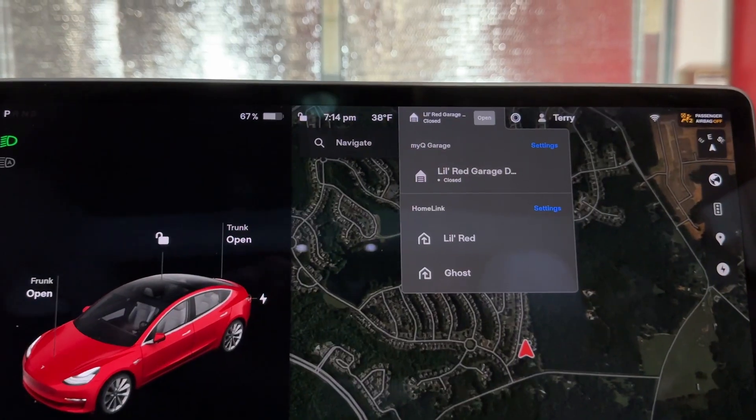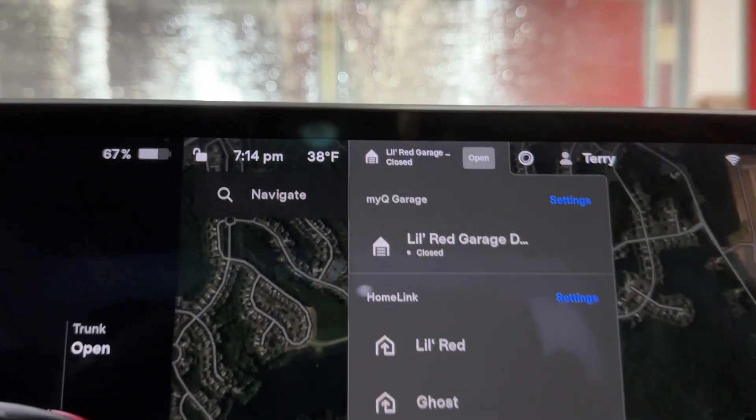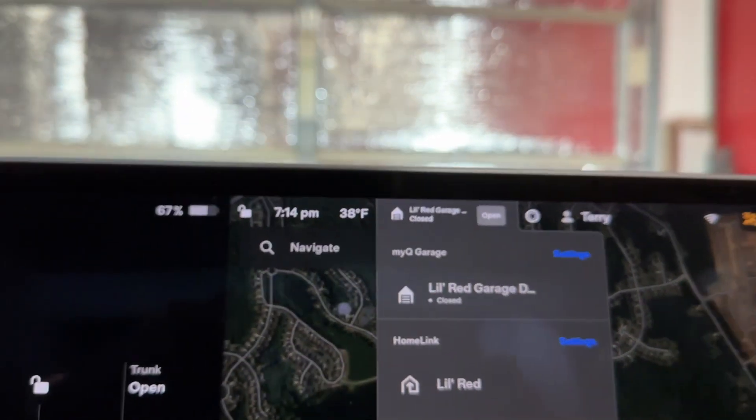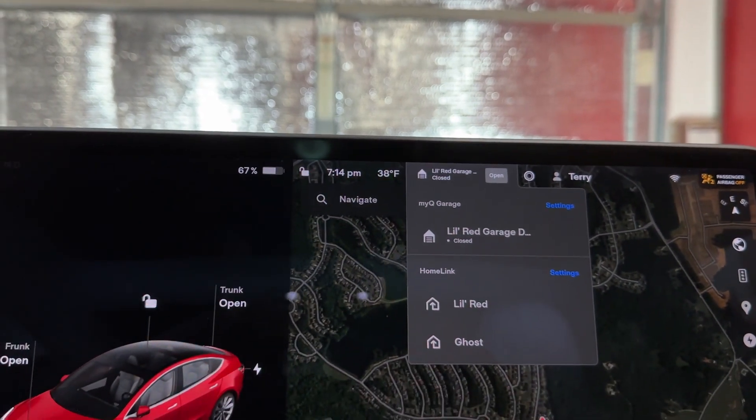I just back into the garage like I normally do. I'm turning around now and backing in. Once I'm in, I do press the button manually to close it, and again it lets me know the status that it is closed. That's it.